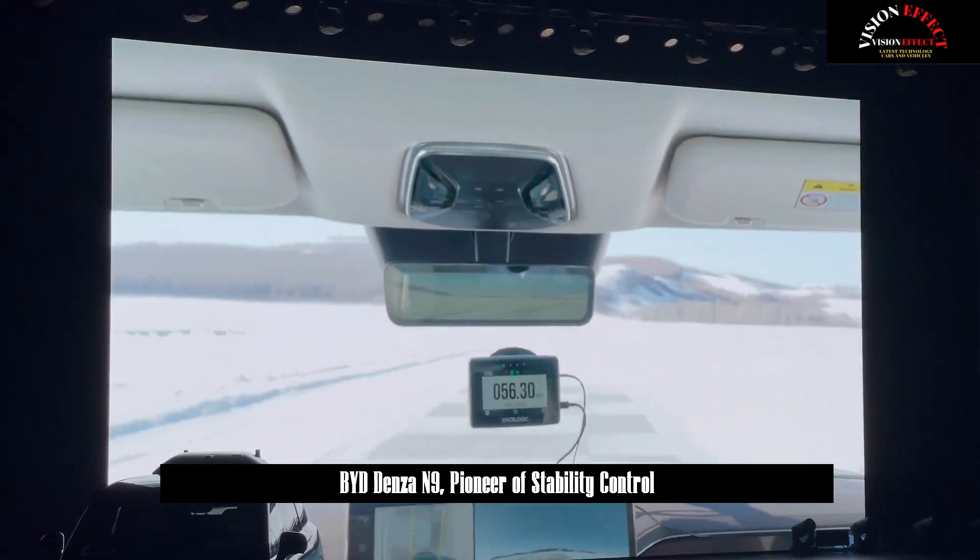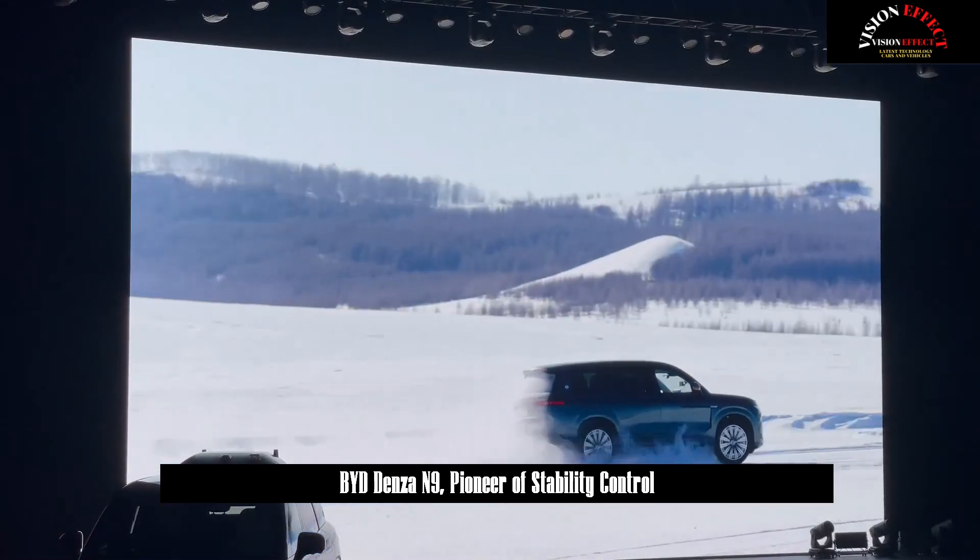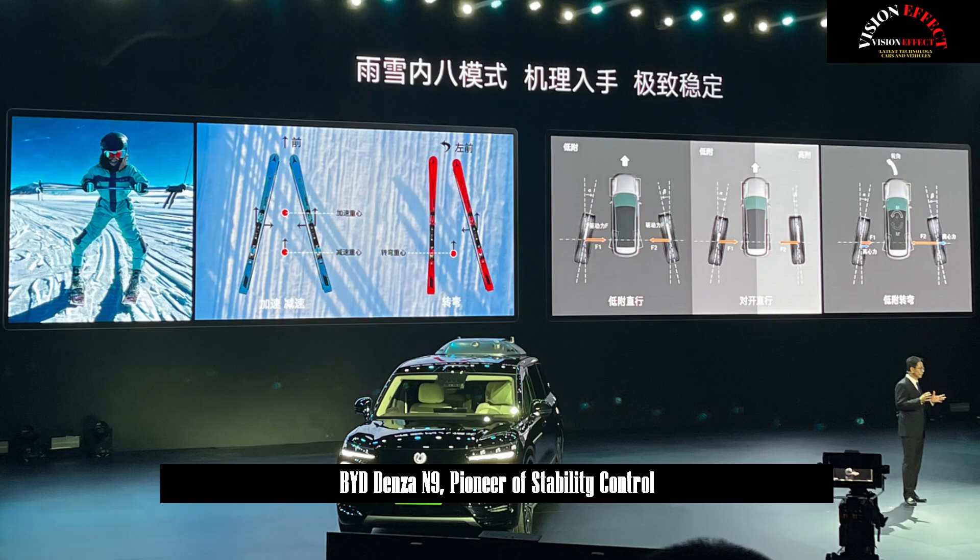The new rain and snow inner 8 mode, which enables both balanced driving and braking, was officially introduced with the BYD-N9.